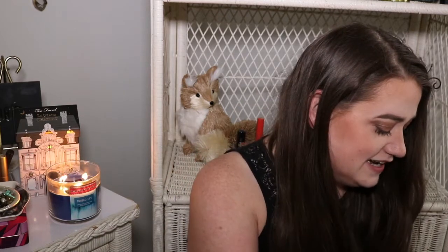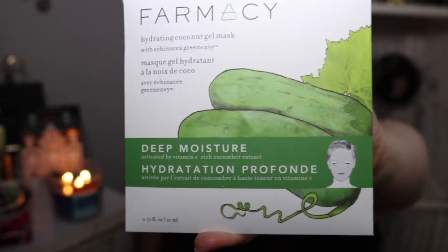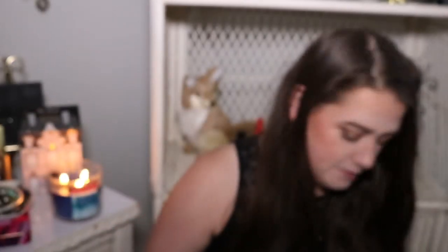Next thing in here is from Farmacy. Very, very excited — it's actually in my Shop My Stash for this week, so stay tuned for a review on that. Also stay tuned for my Instagram; my phone has so many face mask photos I've yet to post. But this is the Farmacy Hydrating Coconut Gel Mask with Echinacea Green Envy, supposed to be for deep moisture, activated by vitamin C rich cucumber extracts. These you can buy individually — he's worth $8.00. They sell the one count for $9.00 but I went off the three-pack at $24.00. So one count is worth $8.00.